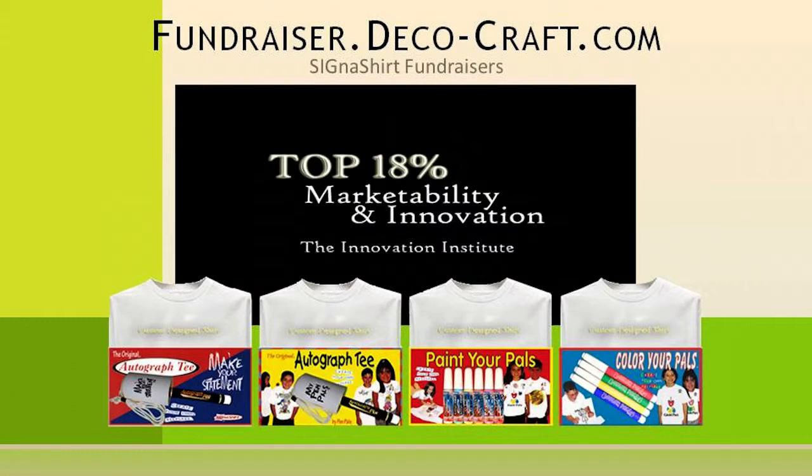To learn how Cygna Shirt Promotional Fundraisers can help you in creating a fun event, simply click the video link below. Or to find out why Cygna Shirt Fundraisers are rated in the top 18% for innovation and marketability, visit their interactive fundraiser website at fundraiser.deco-craft.com.